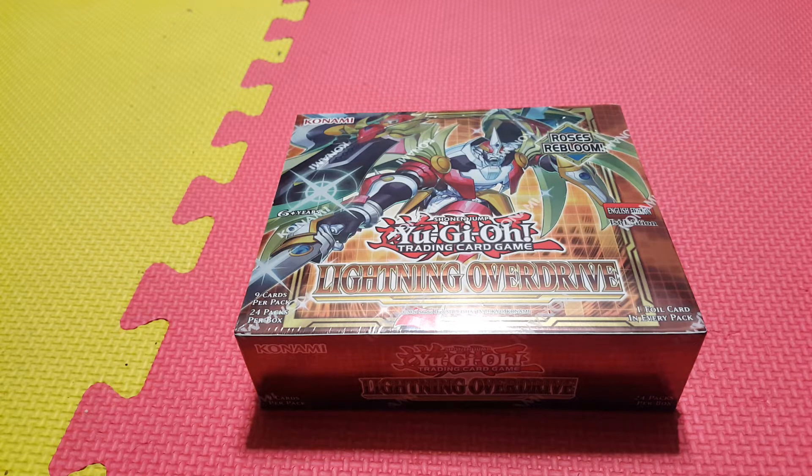Today we're going to be opening up a sneak peek of the brand new Yu-Gi-Oh! set, Lightning Overdrive. Very interesting set, new booster box. Some brand new support for some old archetypes are in here — cards like Retraptrix, Paleozoic, Plunder Patrol, Bujins. Some very interesting new cards that are going to help those old archetypes maybe see a little play.